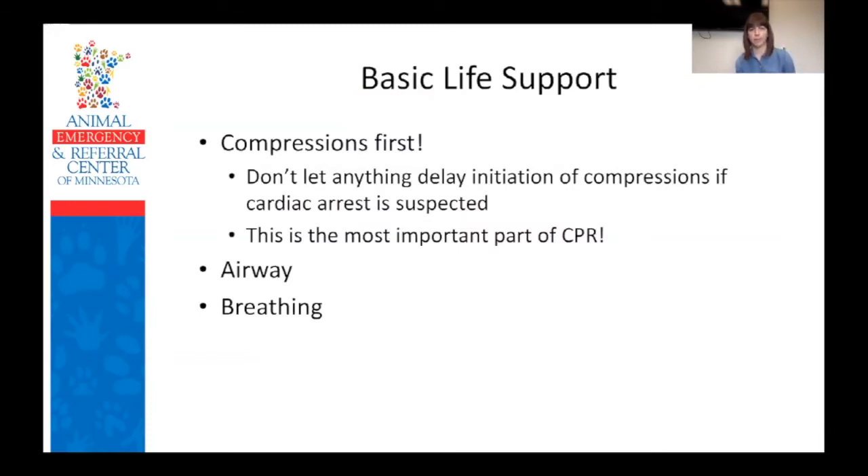Compressions are 100% the most important part of CPR. If you're going to do one thing and do it well, compressions. We're going to talk a lot about those today, and after that comes intubation and starting ventilation.